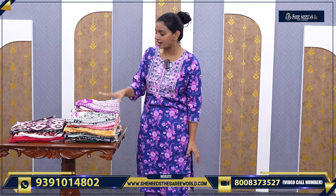Hi, welcome to She Needs the Sari World. In this video, I will show you two-piece dresses. We have flat ₹400. Because we wear this everyday, it is very comfortable.